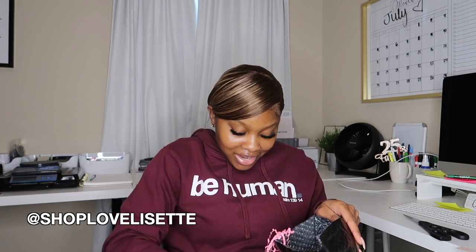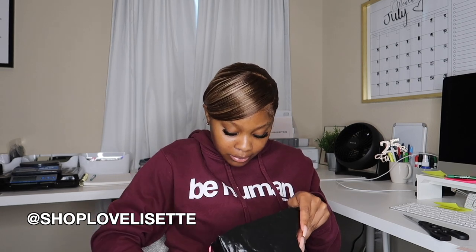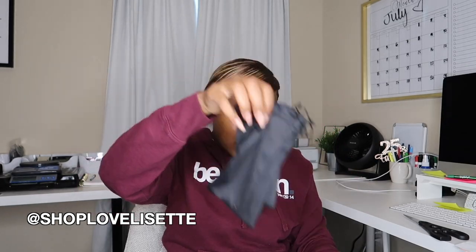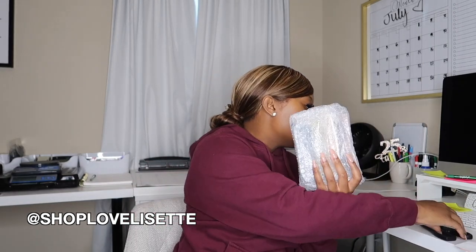Up next is a package from Love Lisette out of Maryland — another clothing brand! She included a little invoice and sent over a few pairs of sunglasses, sunglass cases, and I believe two outfits as well. The cases are super cute for protecting your sunglasses. Opening them up, we've got three to four different pairs.